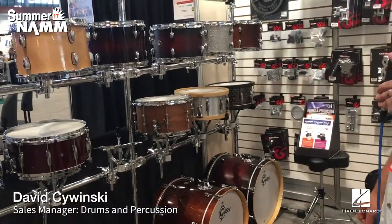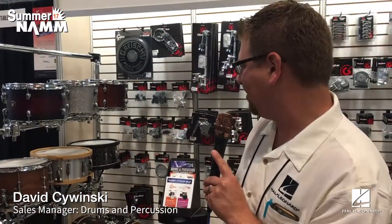We have our full range line of snare drums for any possible incarnation that anybody wants. Beautiful maple shells. We've got the Swamp Dog. We have an aluminum shell snare drum and also some brass for those of you that want to play a little bit louder.